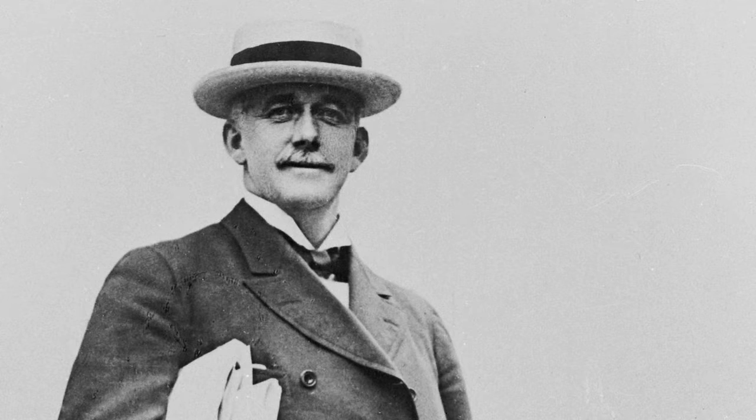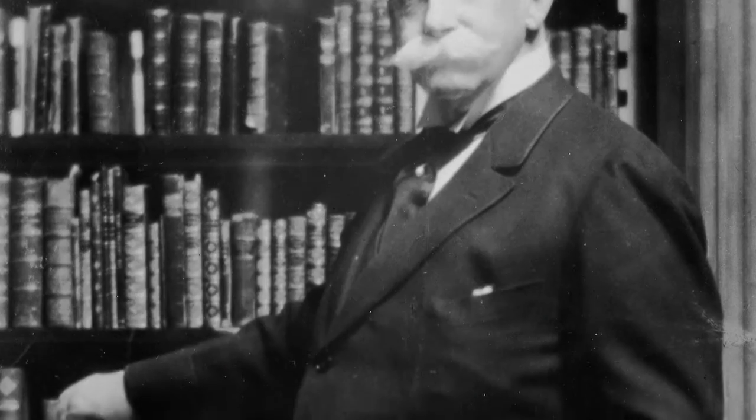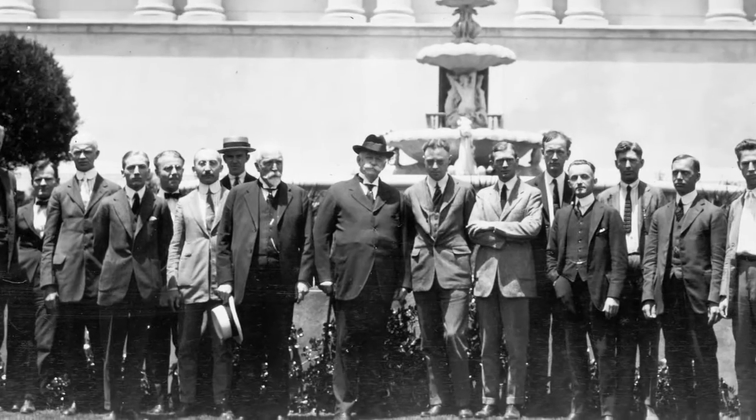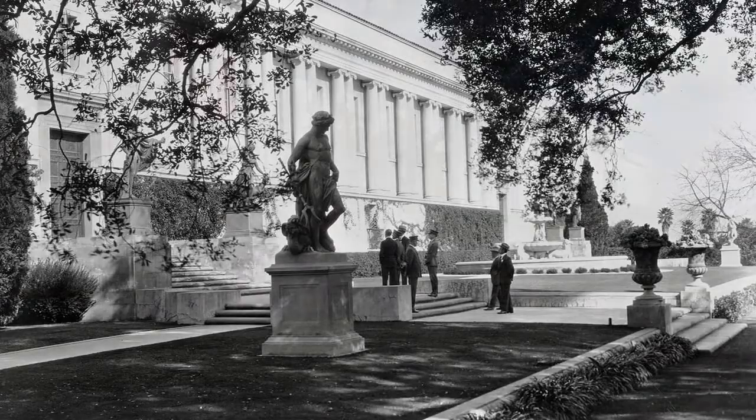Henry Huntington collected books because he enjoyed reading them. He wasn't collecting them because they were expensive, and he wasn't collecting them because other people wanted them — he was collecting them because he liked them. Henry thought he could have all his books in his home, and so Arabella said, "Henry, you need to build a library." And so he did. Back in 1920, this opened.